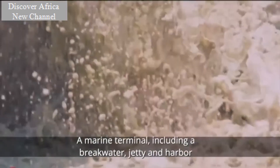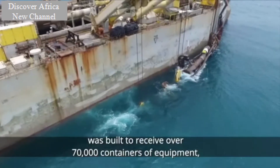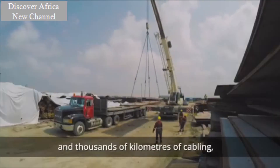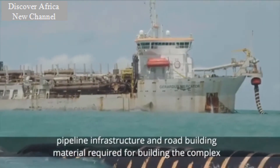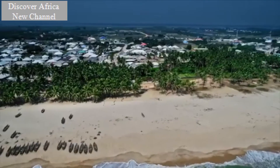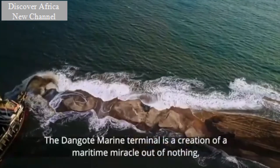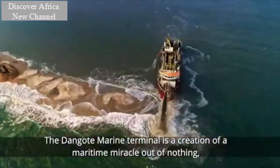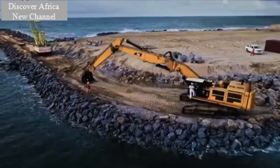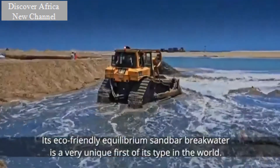A marine terminal, including a breakwater, jetty, and harbor, was built to receive over 70,000 containers of equipment, 1,500 over-dimension cargo, and thousands of kilometers of cabling, pipeline infrastructure, and road building material required for building the complex. The Dangote marine terminal is a creation of a maritime miracle out of nothing, constructed with local materials all the way through. Its eco-friendly equilibrium sandbar breakwater is a very unique first of its type in the world.